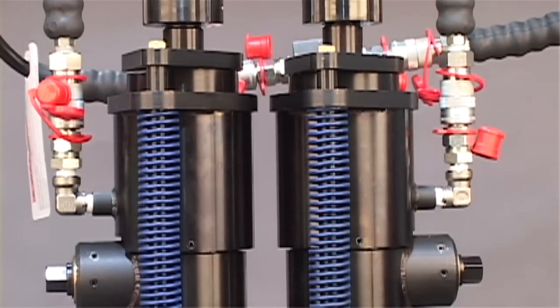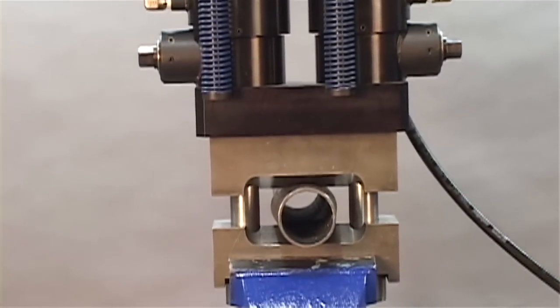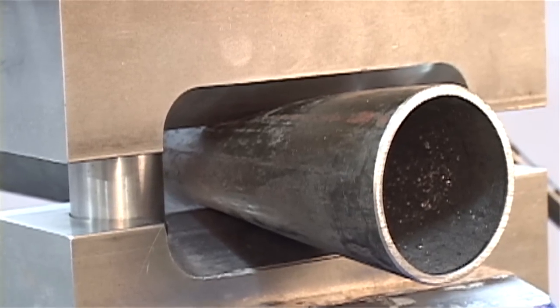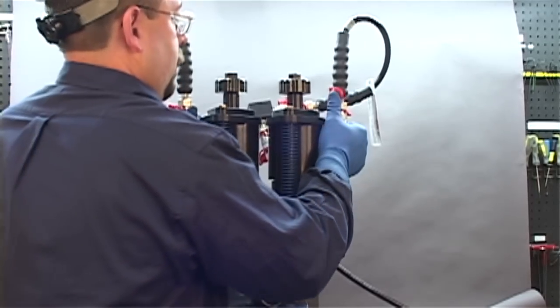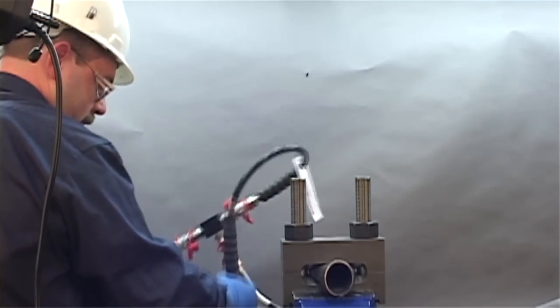Both units are pressurized hydraulically, compressing the tube between the two interfaces of the clamps. Nuts are turned down using the patented Biak internal nut turning mechanism. Hydraulic pressure is then released and the tool is removed from the clamps. The clamps are left in place on the isolated tube permanently or until repairs can be scheduled.